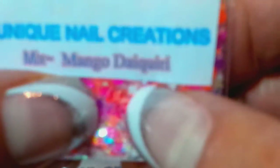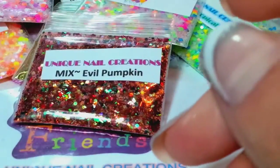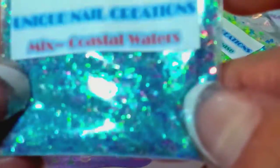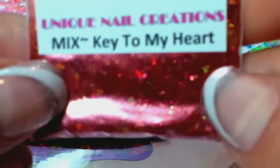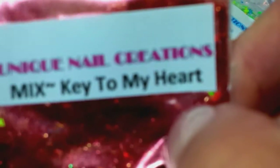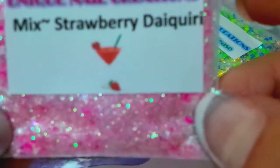This one I named Evil Pumpkin — don't ask, I was running out of names. It's got red and it's a really pretty orange and red and black — another good fall color. Here's another drink one: Mango Daiquiri, very pretty mix. This one's called Coastal Waters — that is a gorgeous, gorgeous mix, this one's beautiful. And this one's called Key to My Heart — it's red and gold, and as you can see it has the red pigment in there, very pretty.